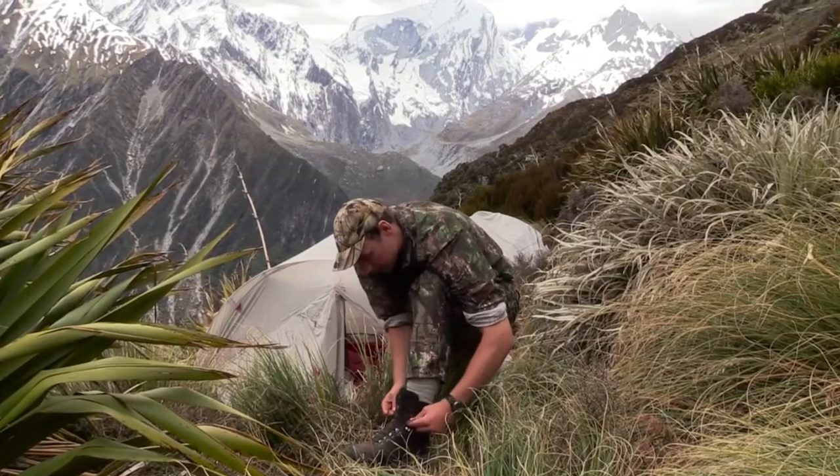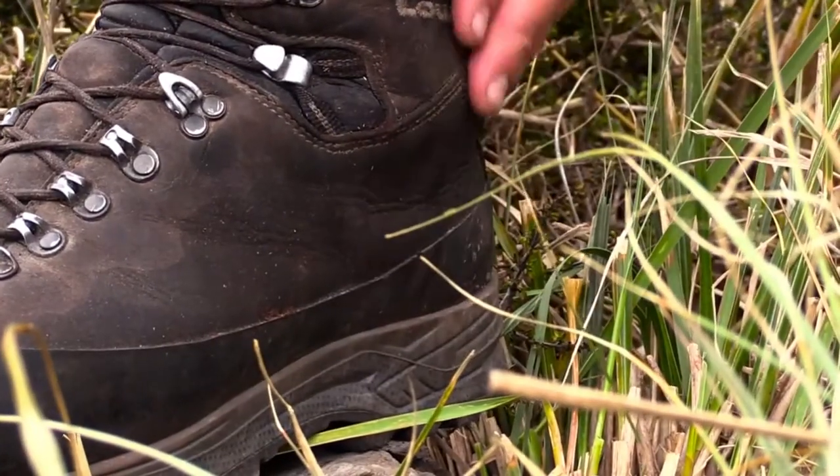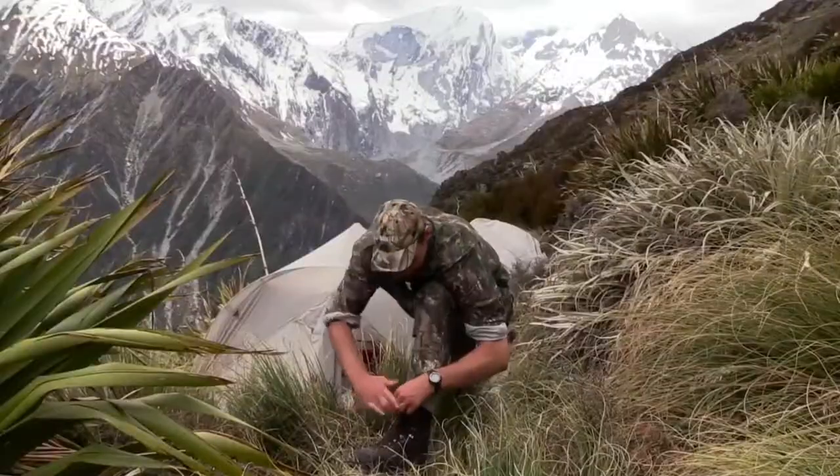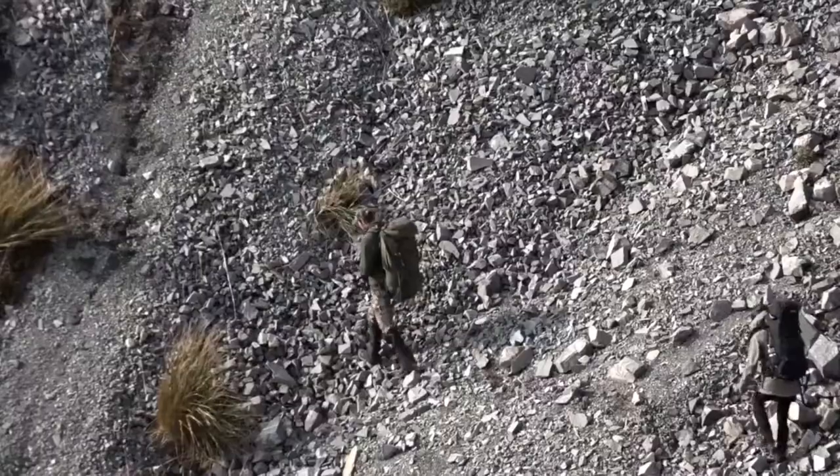We've found the Lower Tibet to be the best all-round alpine hunting boot available in New Zealand. It's rigid enough to provide good support right through the ankle but still flexible enough to be comfortable to wear. It has a great rubber rand right around the boot that provides great protection over shingle and scree country.